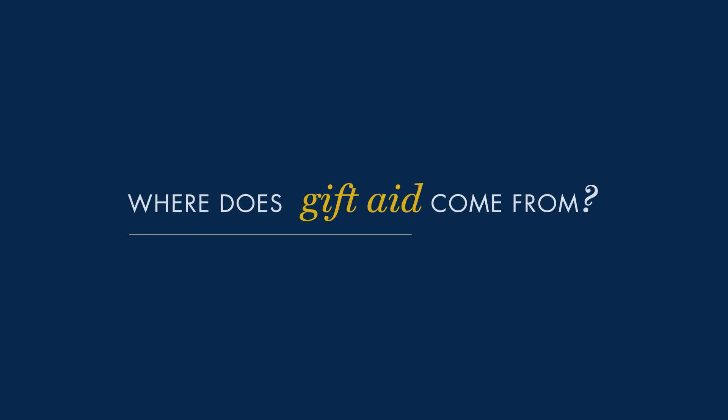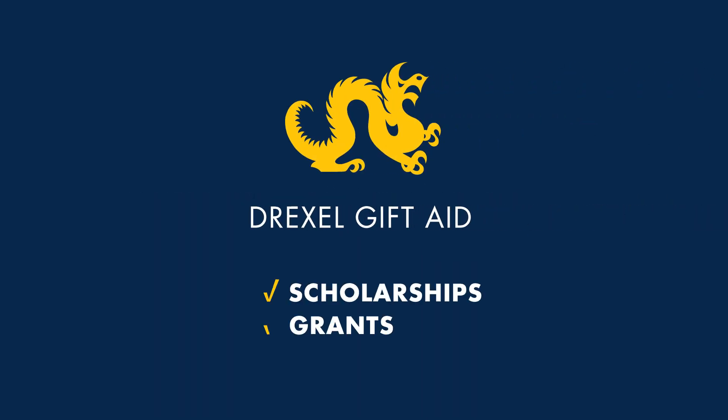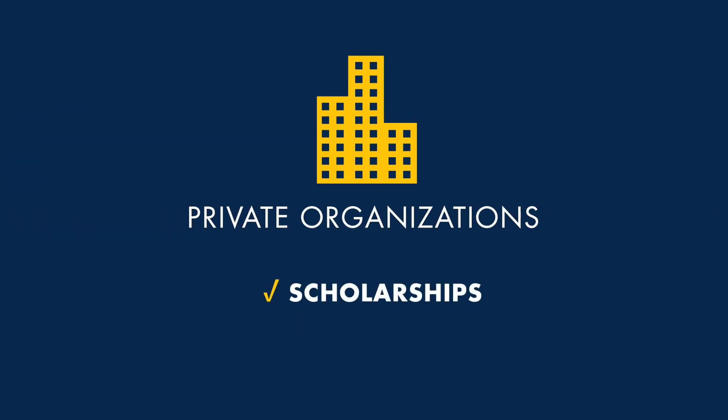Where does gift aid come from? There are three main sources. Drexel offers both scholarships and grants. Federal and state governments offer grants. And private organizations, such as businesses and religious groups, may offer scholarships.